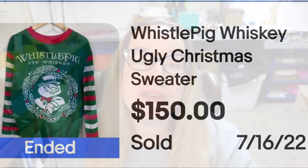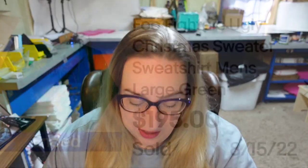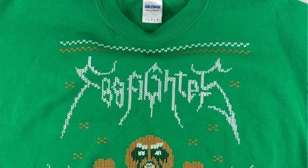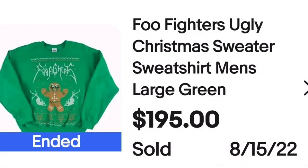Up next is a Foo Fighters sweater that sold for almost $200. This is a Foo Fighters ugly Christmas sweater, sweatshirt, men's large green, sold for $195. This is actually a sweatshirt, not a sweater, but they put 'sweater' in the description because the Foo Fighters gingerbread man looks like a sweater — it's almost a faux sweater on a sweatshirt. A great sale at $195.